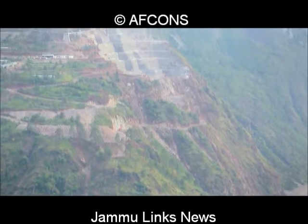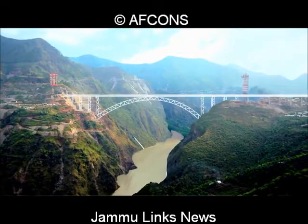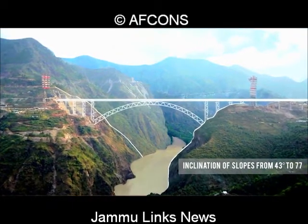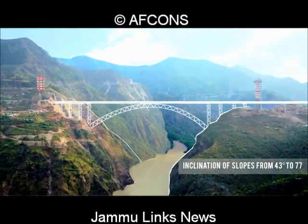The bridge crosses a very deep gorge with extremely steep sides. The slope varies from 43 degrees to an almost vertical 77 degrees. On such steep sides, slope stabilization is a Herculean task.